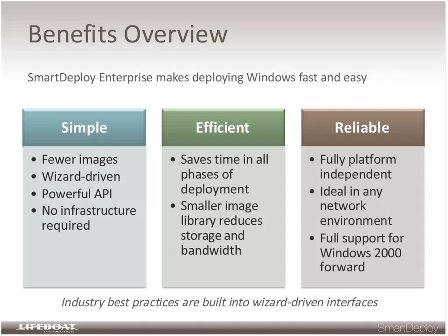Smart Deploy is, we believe, the most simple, efficient, and reliable deployment solution for Windows desktops and servers on the market. It requires fewer images to deploy all systems in your network regardless of the variety and heterogeneity of a network. The solution is wizard driven — it can be as simple as next, next, finish. There's also a very powerful API, so if you have a larger organization with more sophisticated users or you are a value-added reseller wanting to script and automate the process, you can do so. No infrastructure is required — it fits into an existing management infrastructure or can be used standalone via a USB stick or CD/DVD.